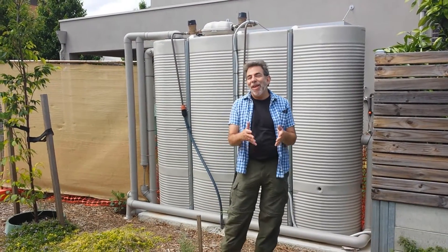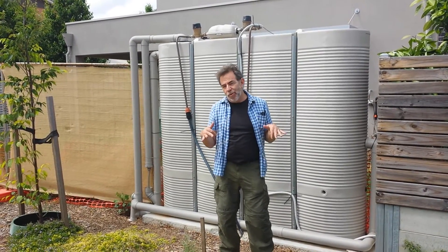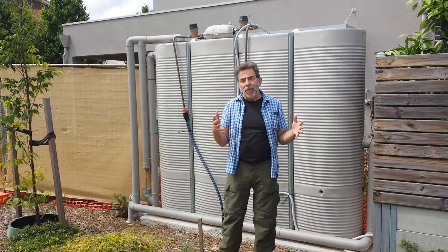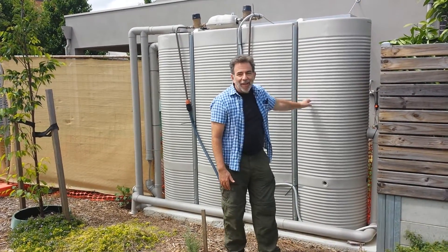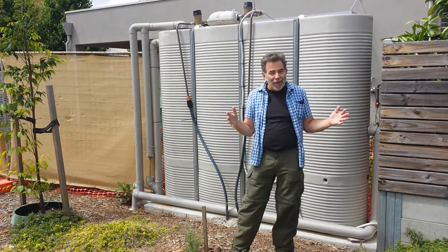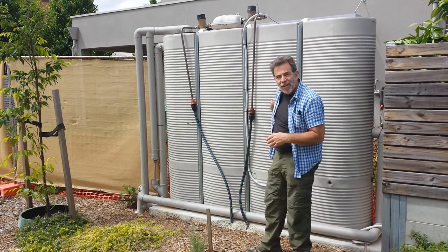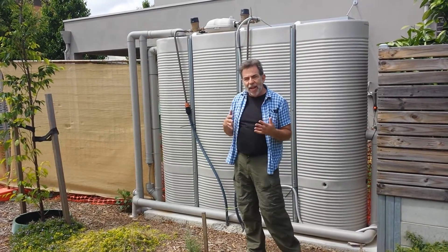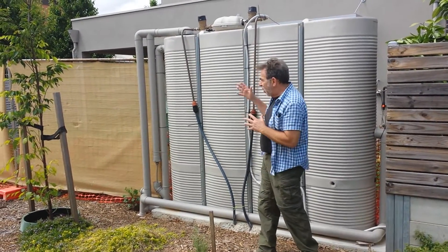Good day! Here I am in Adelaide, South Australia in a very special green subdivision that's been built where every home is installing rain tanks of various shapes and sizes and volumes. This one is about 2,500 liters and as you can see it's being built into this property along a new fence line.